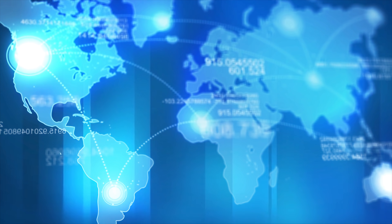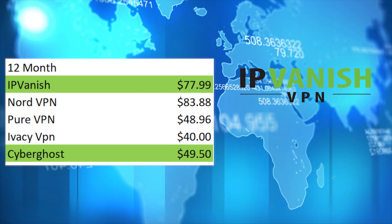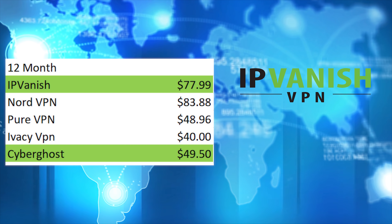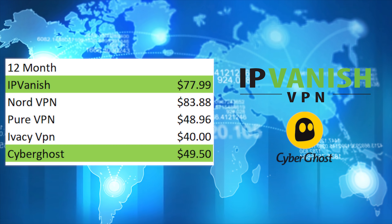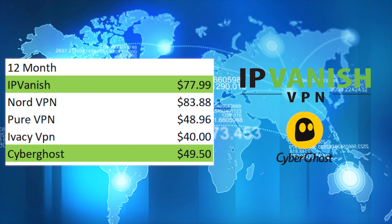For those who want to sign up for 12 months, there are two real options. IPVanish is best for those with fast connections as it's cheaper than NordVPN and faster in these tests. For those with connections of about 100 Mbps or less, CyberGhost is probably the best choice — they offer 6 months free, giving you 18 months for the price of 12, which works out much cheaper than Ivacy or PureVPN.